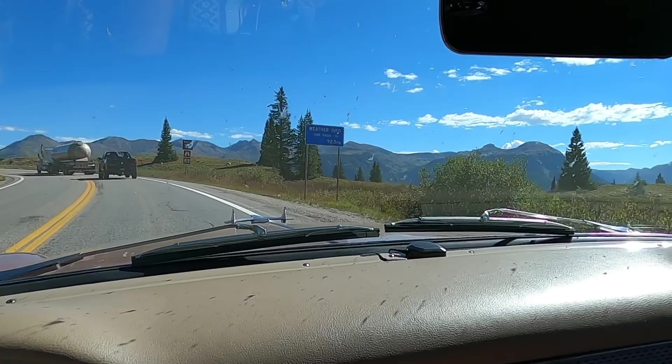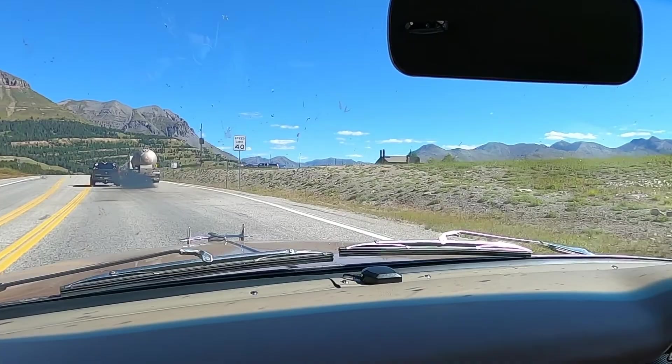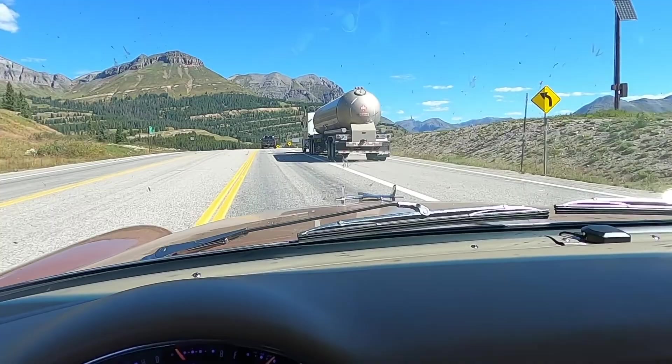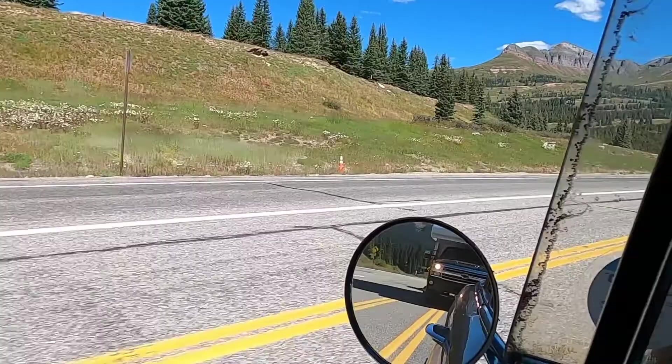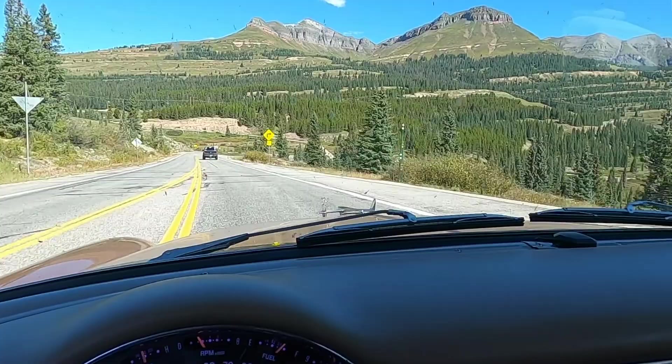And here we are — Molas Pass. 10,910 feet. Beautiful.